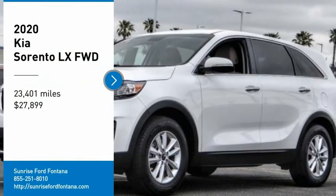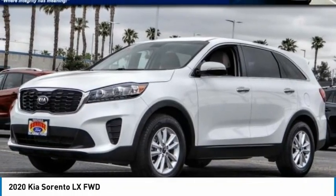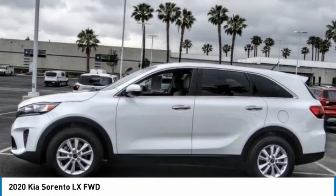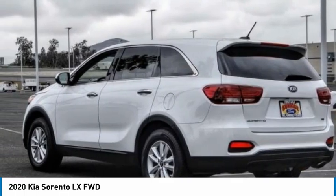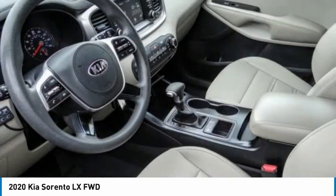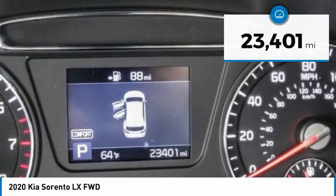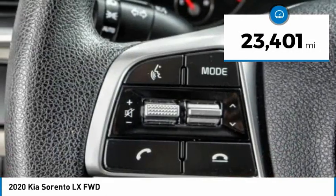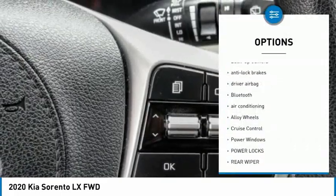Come test drive the 2020 Sorento. The Kia Sorento is a comfortable riding, powerful compact SUV loaded with impressive standard features. Take one look at its stylish sleek design and you'll want to cross over to a Sorento. Priced below $30,000, this vehicle has less than 25,000 miles.